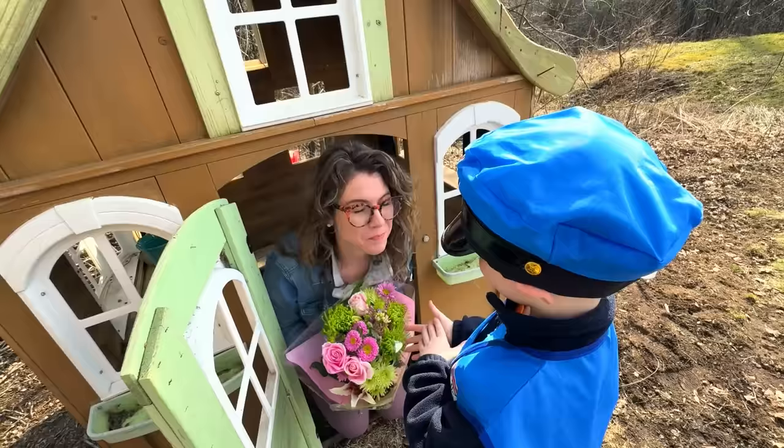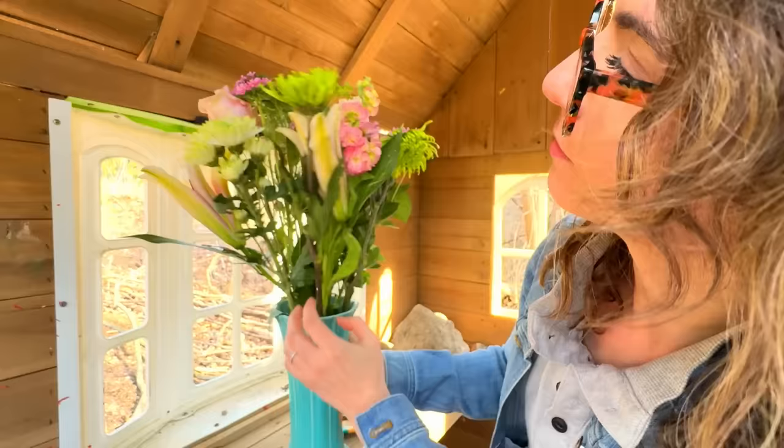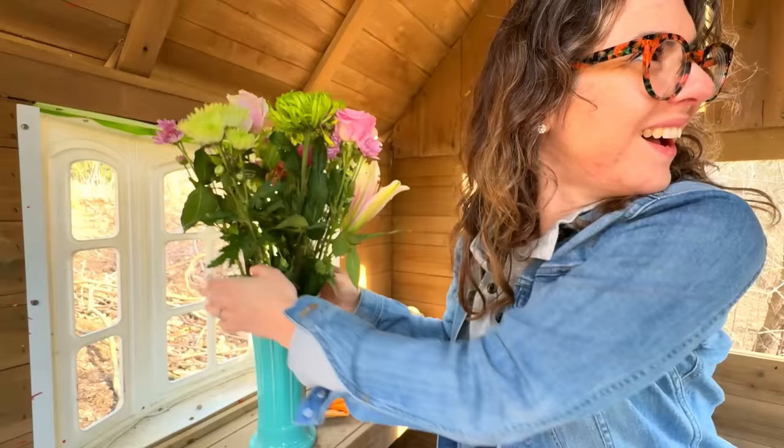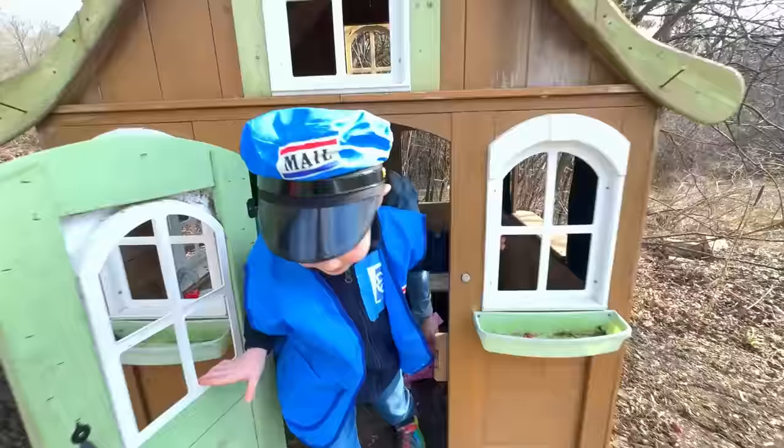Do you want to help me put them in a vase? Yes. That looks great — really freshens up the place, huh? Yeah. Are you back to work? Yes. Alright. Bye! See you later! Bye!